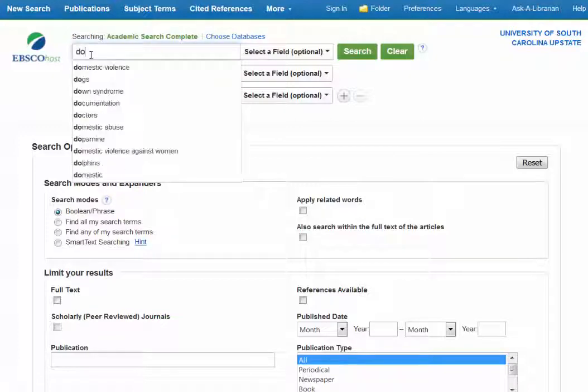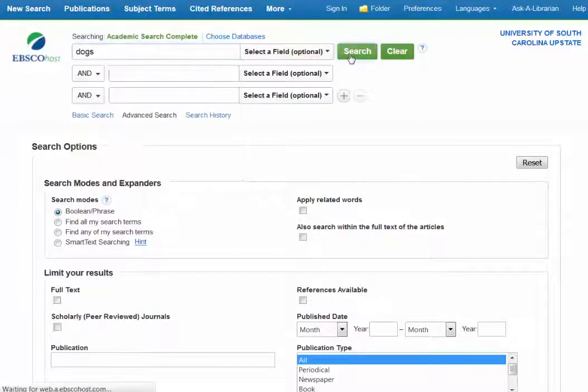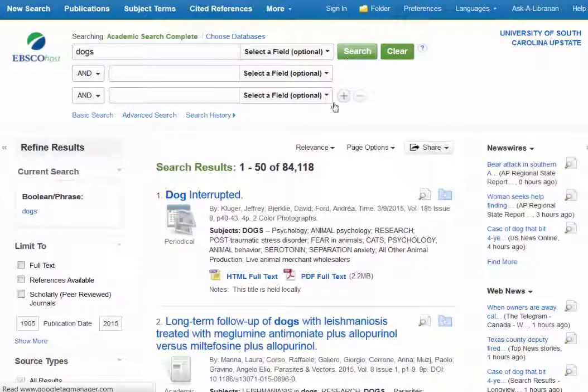So let's do a quick search on dogs just to see what we get. And we have over 84,000 results.